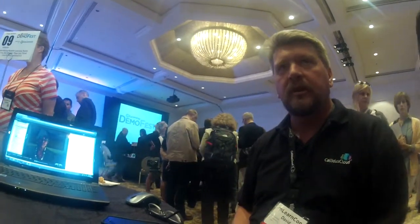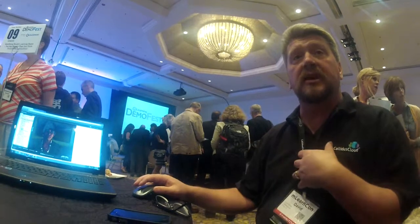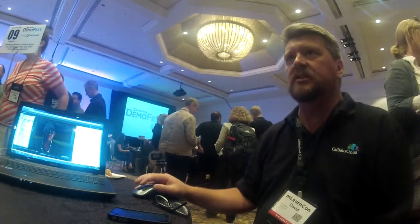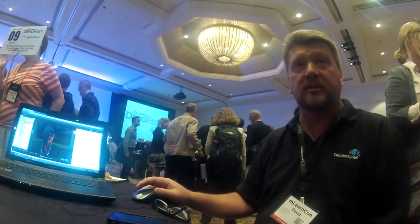How are you licensing this software? I believe this is licensed for schools. We don't sell it ourselves — we just created this course using Rapid Intake Authoring Tool. But I believe it's licensed on a per user basis, and typically these courses are run through the standard learning management system.